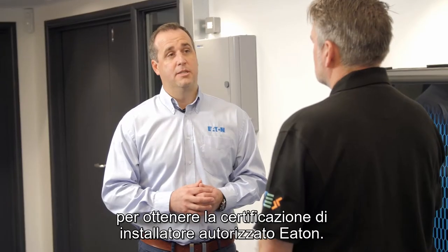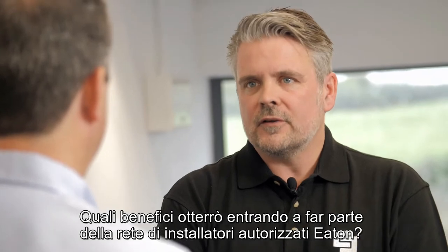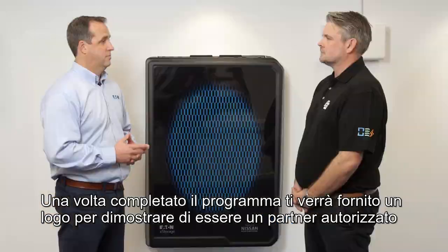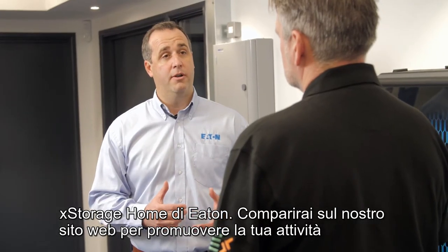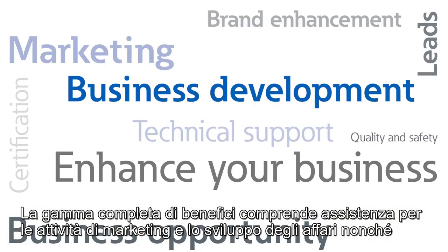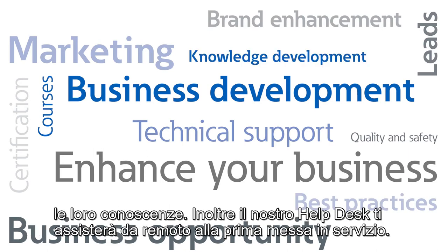Then ensure that the competency test is passed to become an Eaton approved installer. What benefits are there once I join Eaton's approved installer network? Brand enhancement — Eaton stands for values such as quality and safety, and these should help you convince your customers that they are making the right choice when choosing an energy storage solution. Once you complete the program, you'll be given a logo to show that you are an Eaton authorized X-Storage Home partner. You will be listed on our website in order to promote your business and connect you with potential customer leads. The full range of benefits include marketing, business development and technical support, and we also offer courses and best practices from the installer network to better aid your knowledge development.